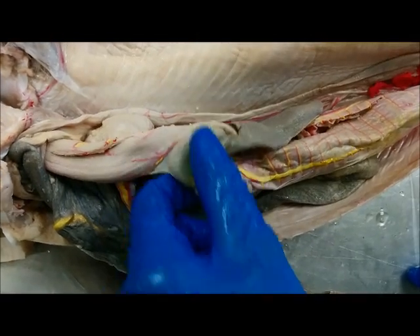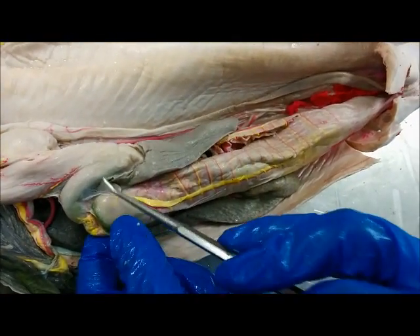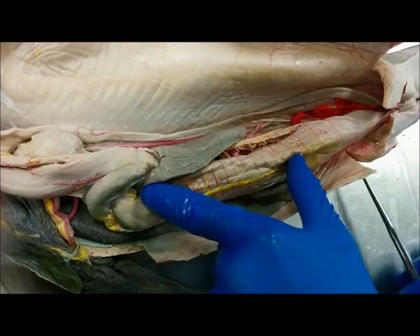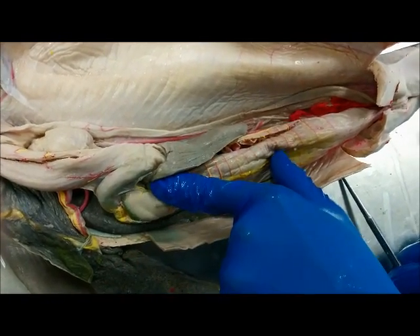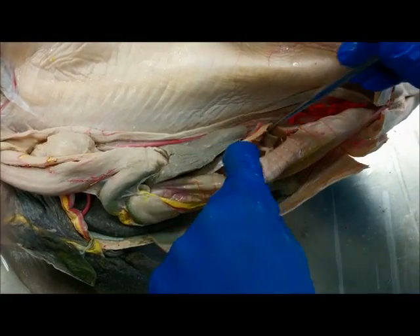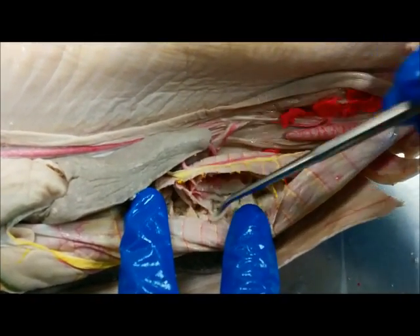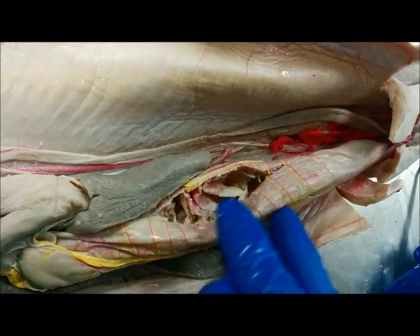After going through the duodenum, food is going to go into the valvular intestine. The nutrients are going to go into the valvular intestine right here — it's pretty long and wide. Within the valvular intestine, let's take a look at the internal structure: we have spiral valves. This is all part of the digestion process that goes on in the body.